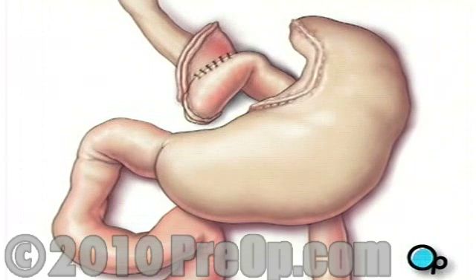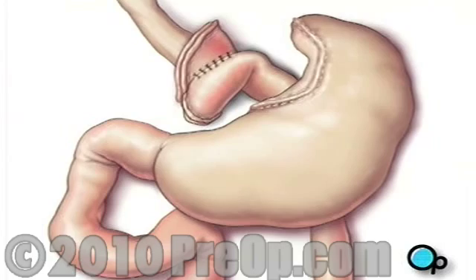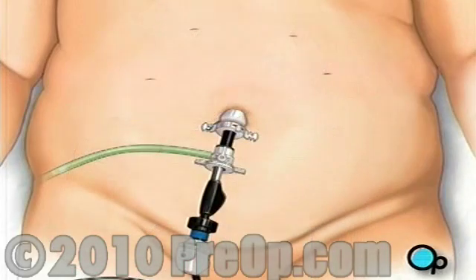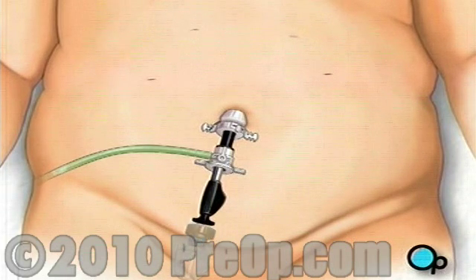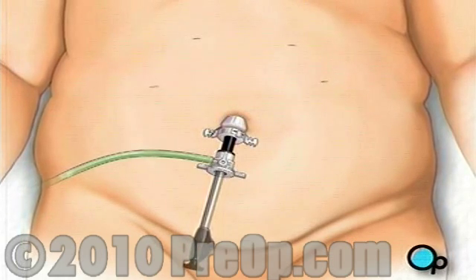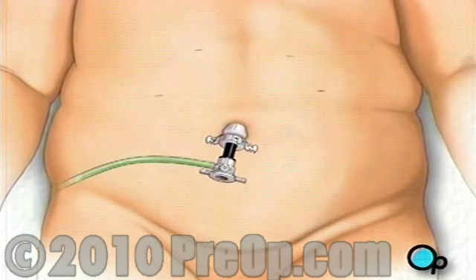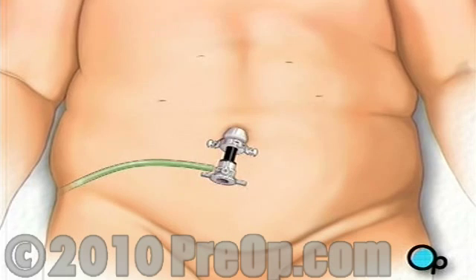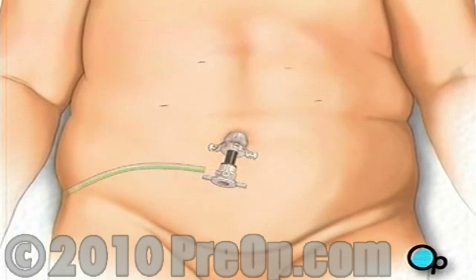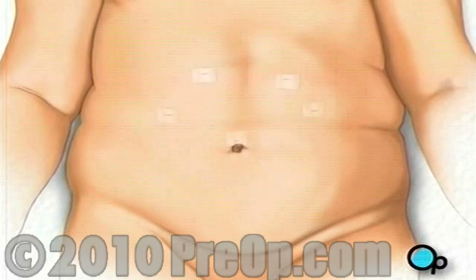Finally, your doctor will check to make sure that all the new connections are secure and that there are no leaks. A drain is added to remove any excess fluids and the carbon dioxide is allowed to escape. Then the team withdraws all surgical instruments and the incisions are closed with sutures or staples. A sterile dressing is applied.